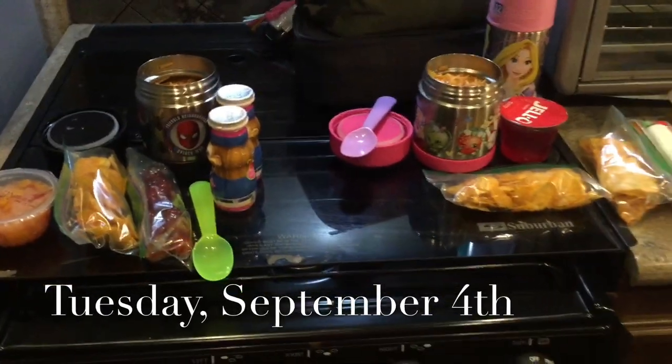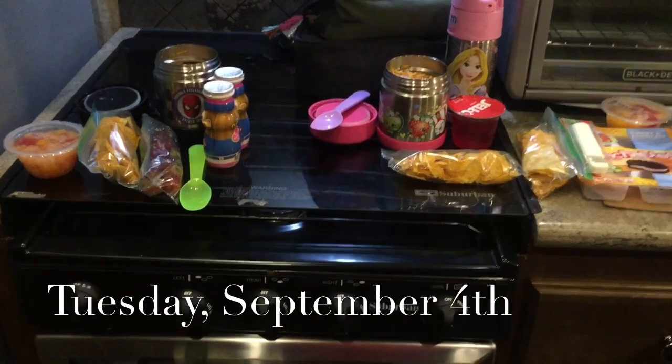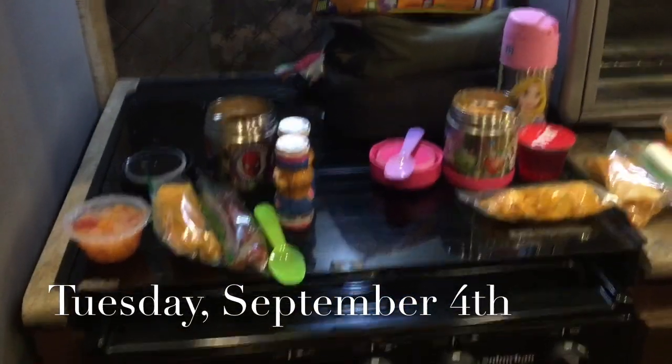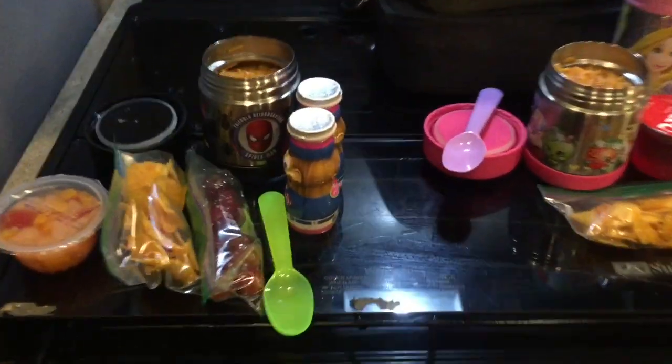Hi guys, welcome back to the fourth week of school. So this is what I pack my kids for lunch. Today is Tuesday, the day after Labor Day, and I am short on groceries. So this is what I pack my kids.